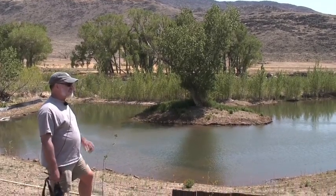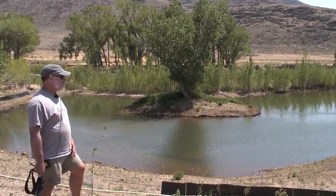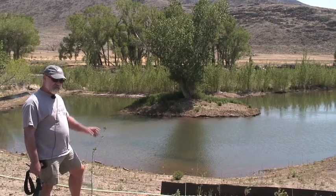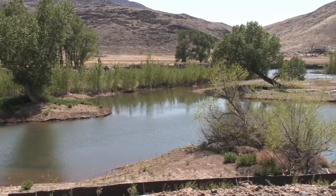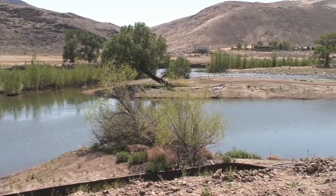This actually happened to be an old relic channel from prehistoric times right here. There was still a channel scar here, and we did some testing, digging some pits. We found some wood, had it carbon dated, and found it to be about 150 years old.